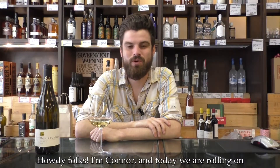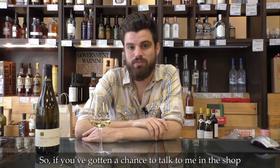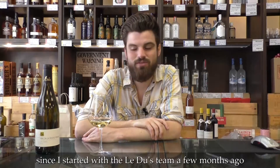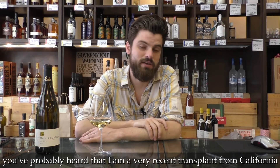Howdy folks, I'm Connor and today we are rolling on with our week of 2014 White Burgundy. So if you've gotten a chance to talk to me in the shop since I started with the Le Du's team a few months ago, you've probably heard that I am a very recent transplant from California.